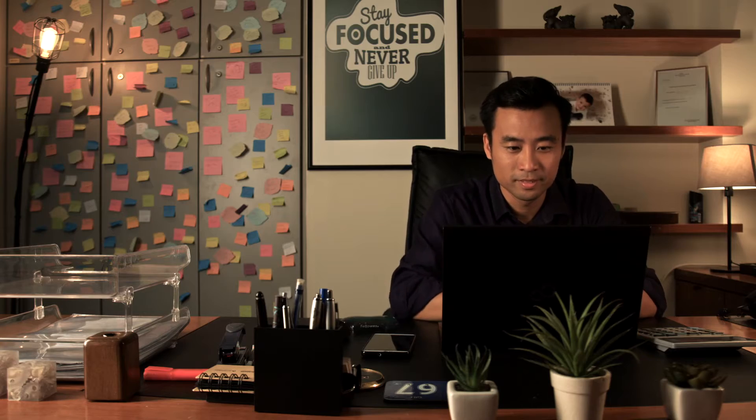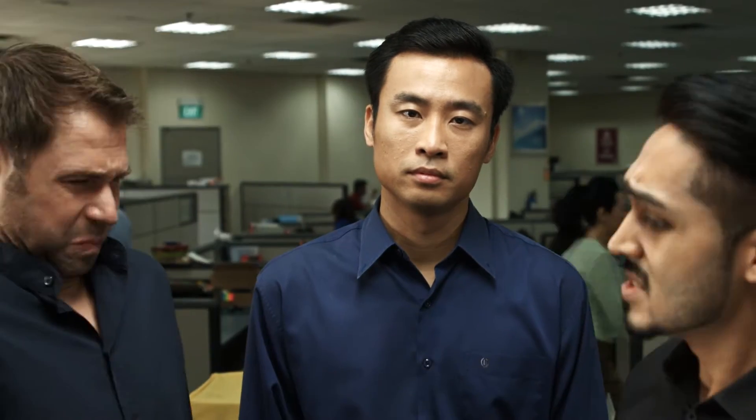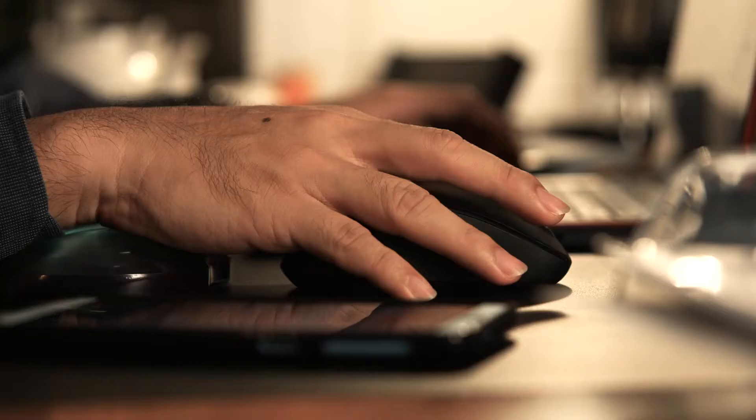Meet Ben. He's an IT manager in a fast-growing company. It's an exciting time for everyone, but it also means a new set of challenges — like making sure his company's new retail store launches in time for a sales event.